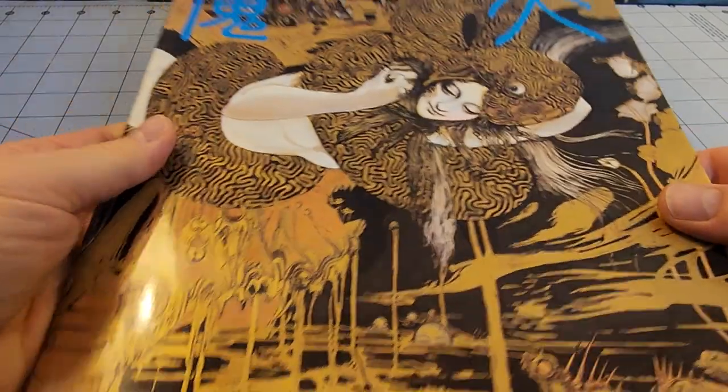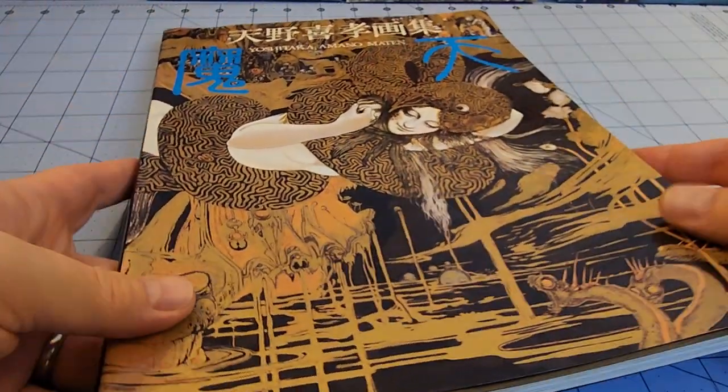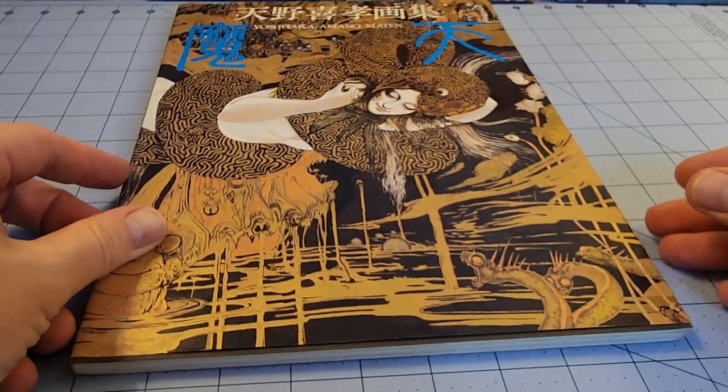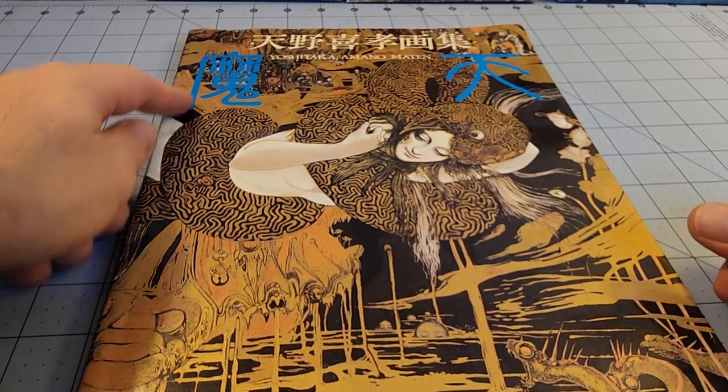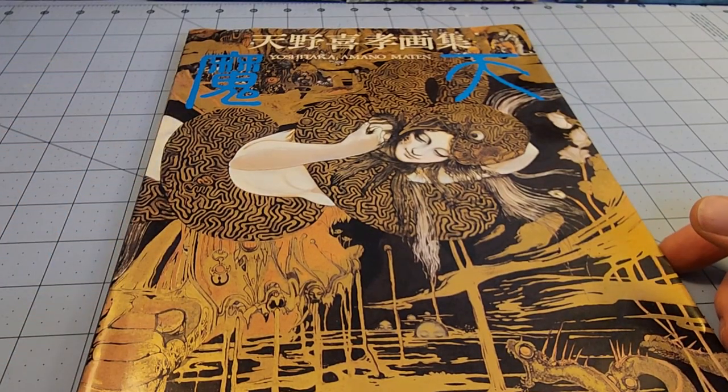So, this is a big book. It's about 14-15 inches tall by about 9 inches or so, just judging by the squares on the table — unless somebody wants to really sit there and measure it out, because I'm not going to.